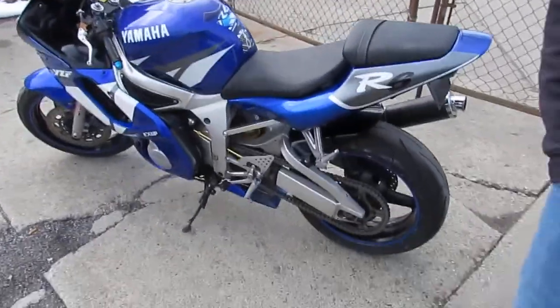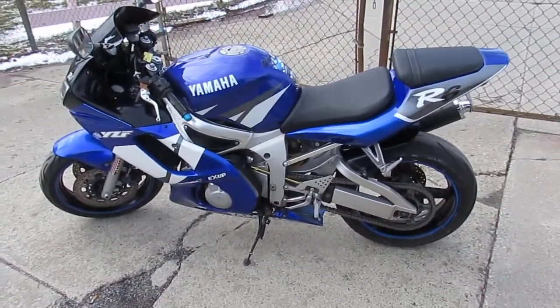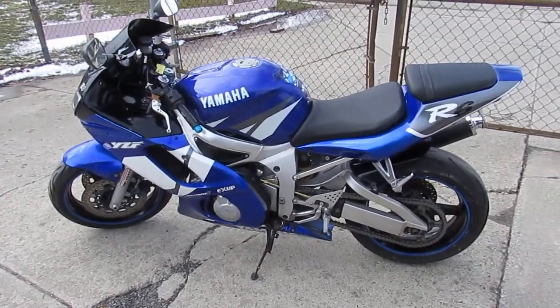Guys, can't go wrong. 2002 Yamaha R6, $3,300. This one won't be here long. So visit our website — it's ApprovalPowerSports.com.